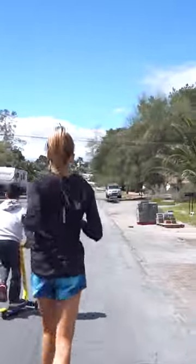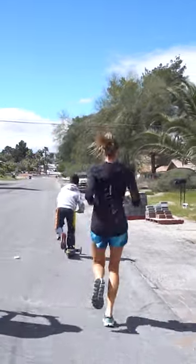But ever since I learned that getting faster at running involves training slow and easy, I actually came to love running.